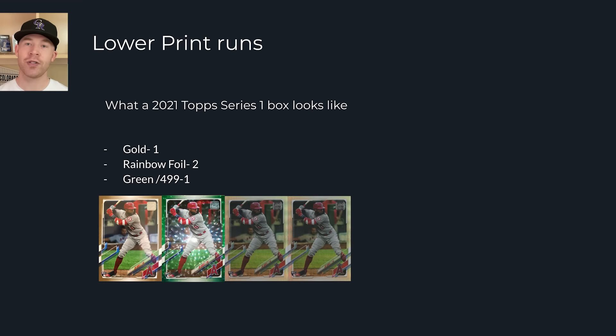Lower print runs. I'm going to show you something from previous videos, which I'll link at the end. Lower print runs from 2000 to 2014 were much more apparent than now. For example, it's estimated that Mike Trout's 2011 Topps Update has around 50 to 60,000 base cards, which sounds like a lot, but compare that to around 500,000 of each 2021 Series 1 base card — a very big difference, and we're seeing that with parallels too.